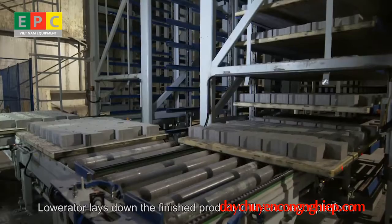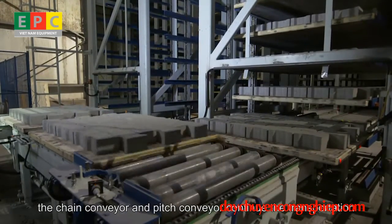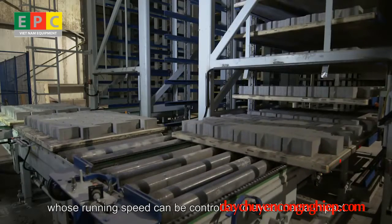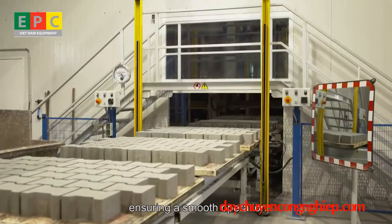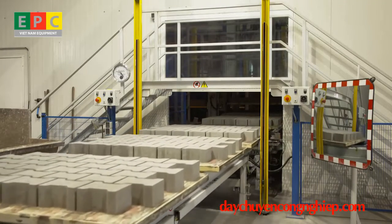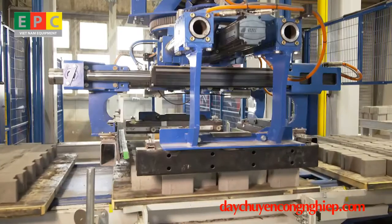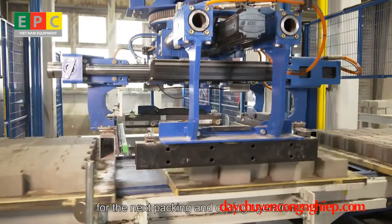The lower rater lays down finished products onto the conveyor platform. The chain conveyor and pitch conveyor continue transportation. The dry product conveyor is composed of horizontal and vertical pitch conveyors whose running speed can be controlled to avoid inertia impact, ensuring smooth operation. The product pre-cubing system saves time for the next packing and cubing operation.